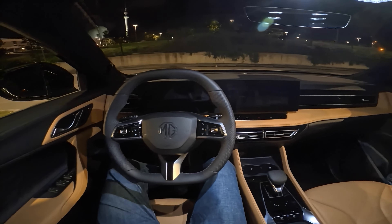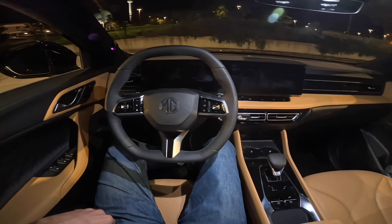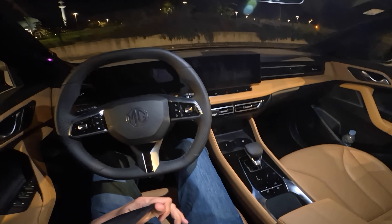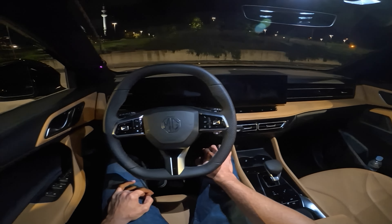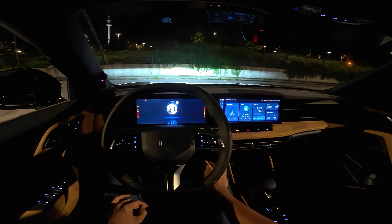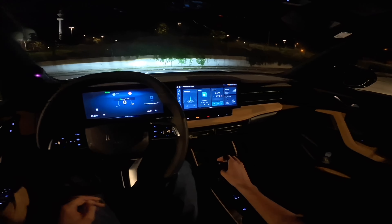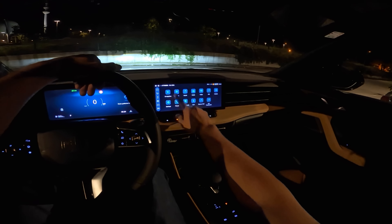I'm keeping the key in my pocket — keyless entry. You're here for the fuel consumption and I did the test; I already revealed it in the night review but I'll mention it again soon. Starting the car, we're greeted with a little animation. This is the home screen and you have all the icons here as seen in the full review.